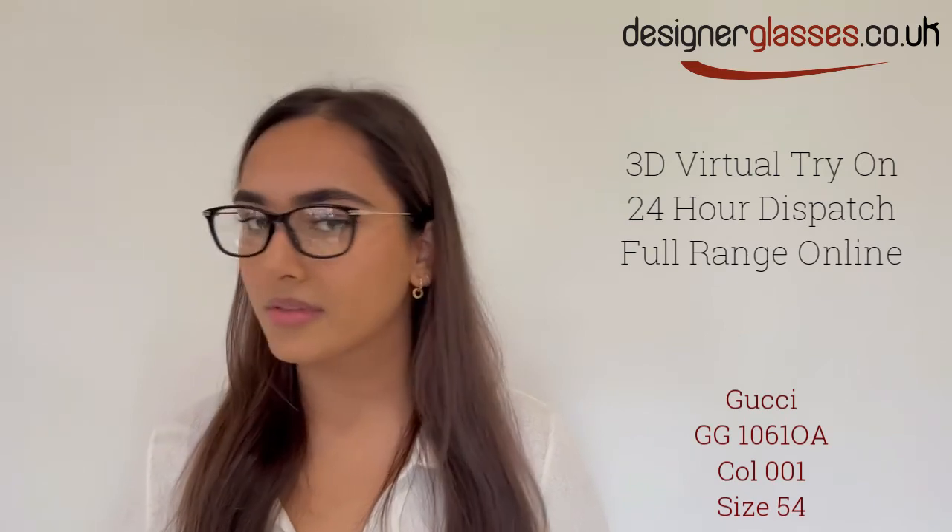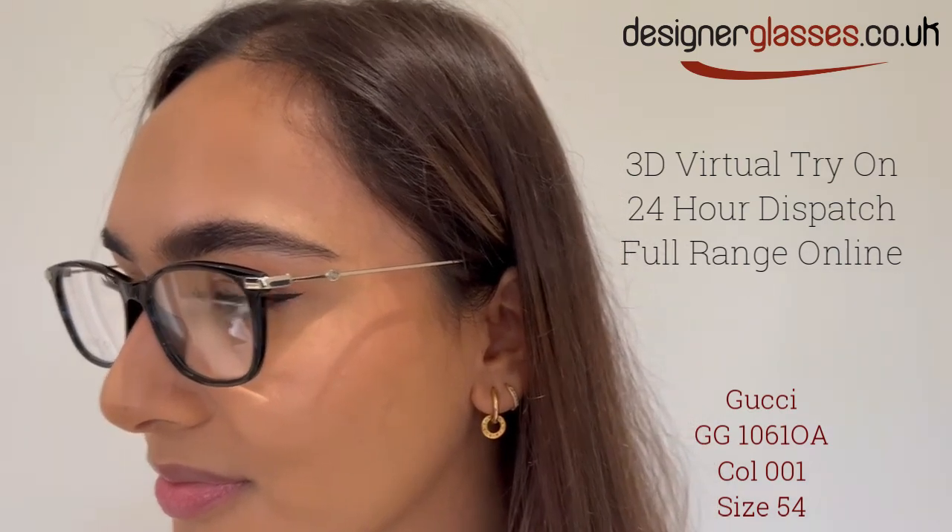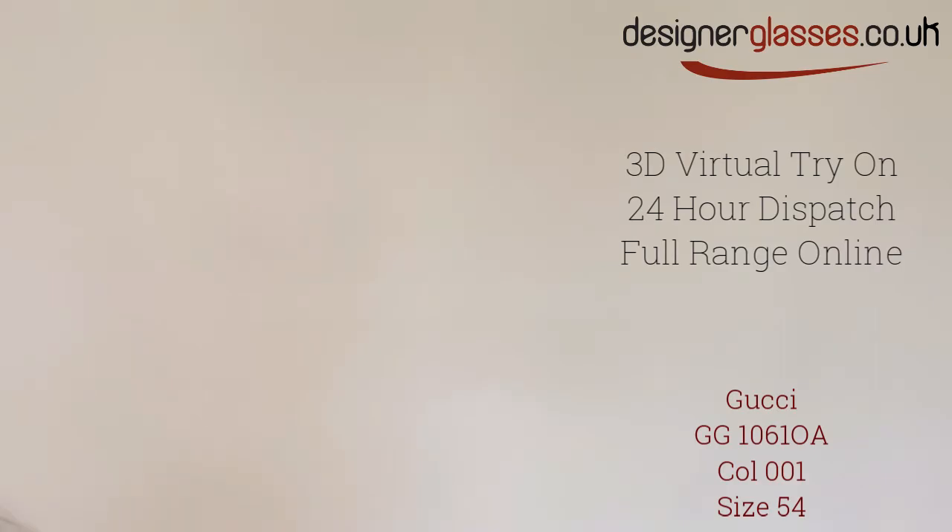Gucci glasses are all made with the highest quality materials, which means these frames are not only fashionable but reliable too. Try them on today using our world-leading virtual try-on technology at designerglasses.co.uk. Please see the link in the description.